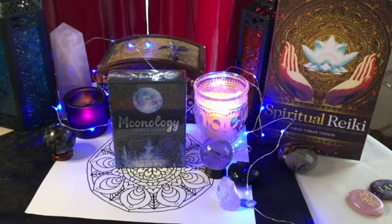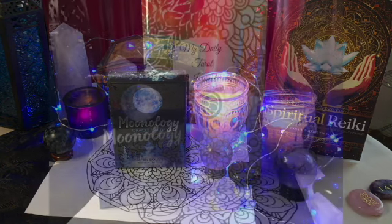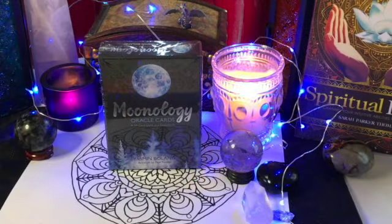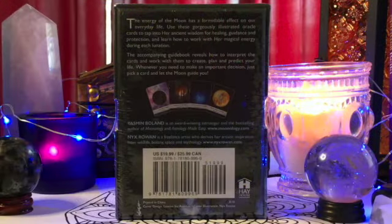This month we will be giving away a brand new card deck and also a Daily Tarot journal — the Moonology Oracle Deck by Yasmin Bolan. It features 44 cards that deal with the moon and the positions of the stars. It's an interesting deck because it was created by an astrologer. It is valued at $19.99, and here you can see on the back — 44 cards plus a book in a nice package.